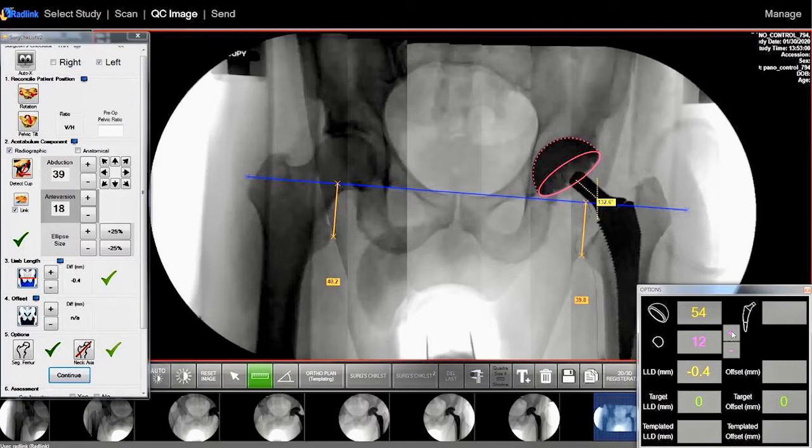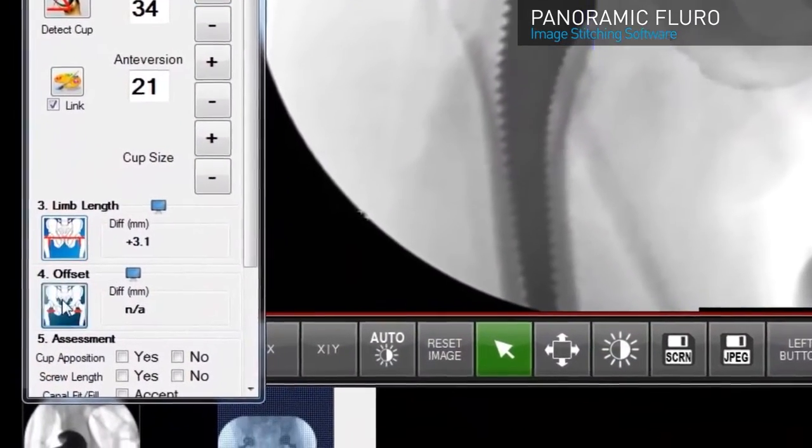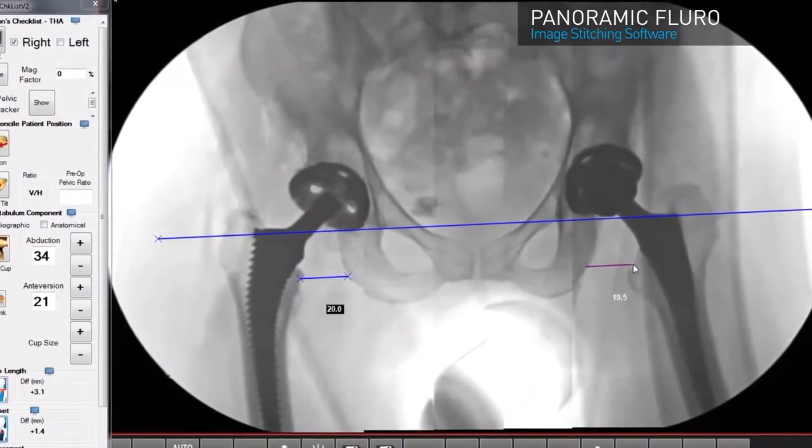The next step was what the Radlink company came out with — measurements directly on the x-ray. The measurements we focused on were abduction of the cup, anteversion of the cup, as well as leg length and offset. Surgeons really appreciated this. The C-arm also provides knowledge of component fit. Adding better measurements of leg length, offset, and cup position creates a tremendous advancement. Here are pictures of the Radlink system on a screen in the operating room — you can run it yourself via touchscreen or have someone adjust it based on your instructions.